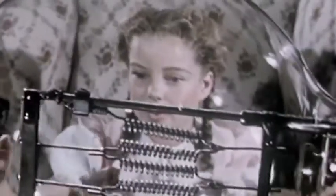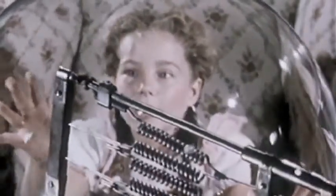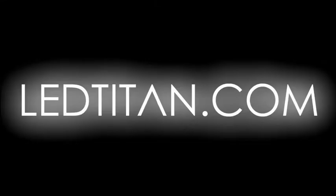Can a light bulb change your life? With lower energy costs, cleaner light, and a longer lifespan, the LED bulbs from Titan LED can. Come by LEDTitan.com today and see how. Titan LED. Lighting for life.